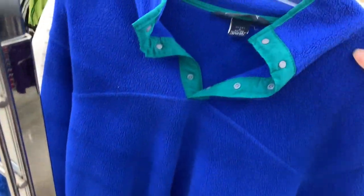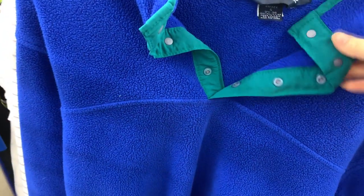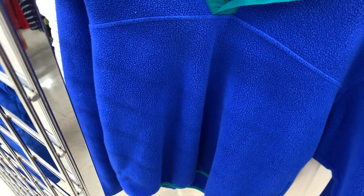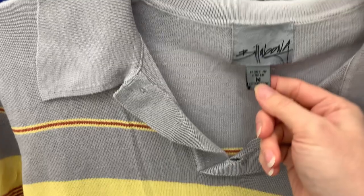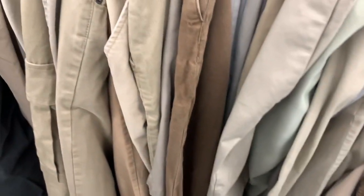I felt like this was going to be a good thrift trip when I found vintage Land's End right at the beginning, but it had a stain on it so I left it behind. This next piece is a beautiful vintage Billabong — it says Made in Korea — and it is missing a button but I have plenty of spares.